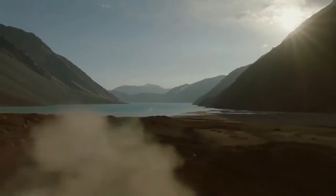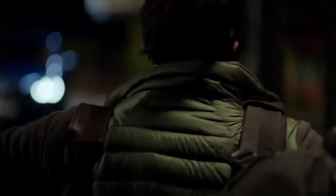Audi, Lexus, Mercedes-Benz, and Volvo — you're on notice. The new X3 is a solid performer.